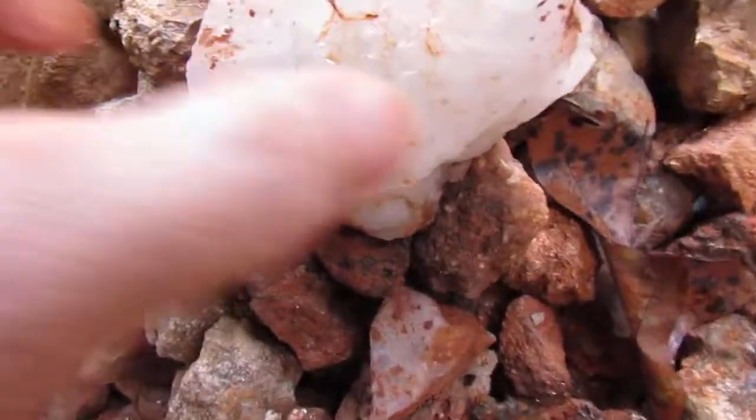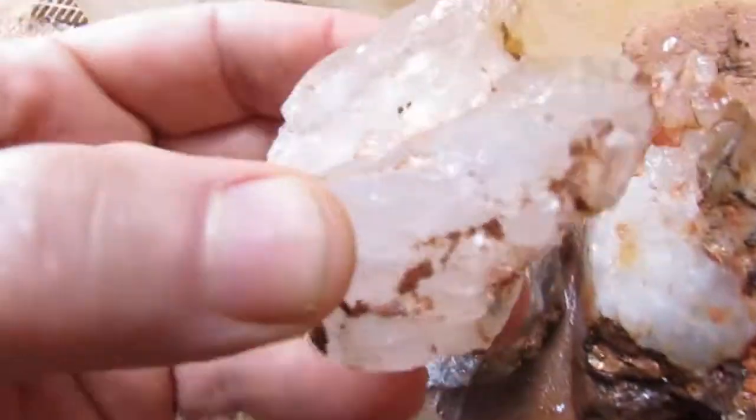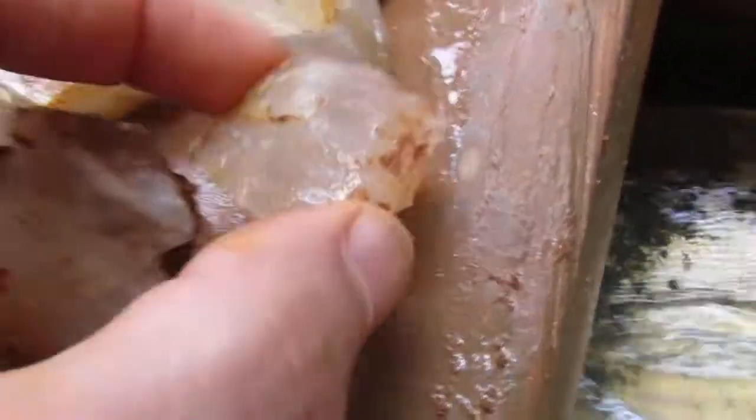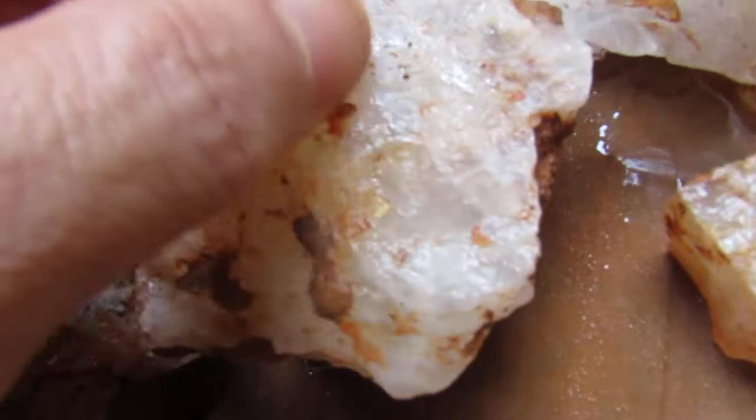I get a lot of the milky quartz. I'm finding a lot of that, as you can see. And it went from milky and it started getting a little bit clearer — as you can see, a little bit clearer. Got the white lines in that one.